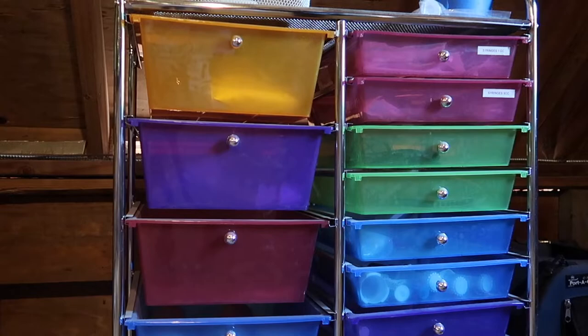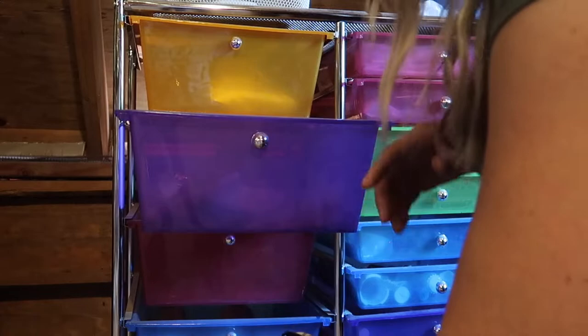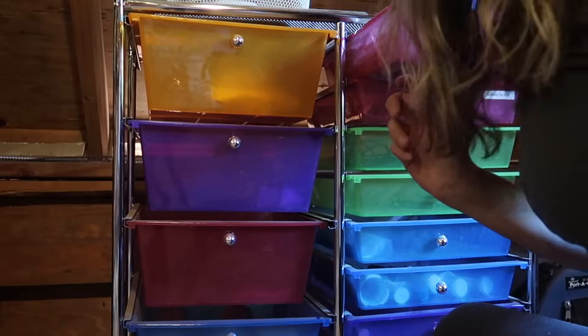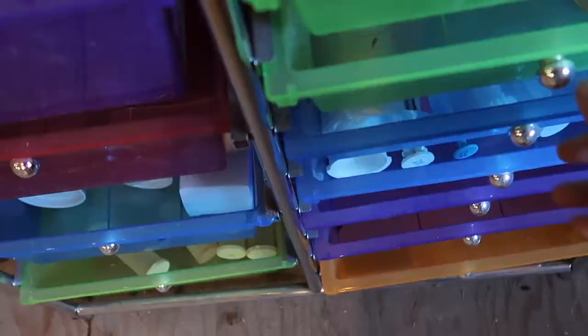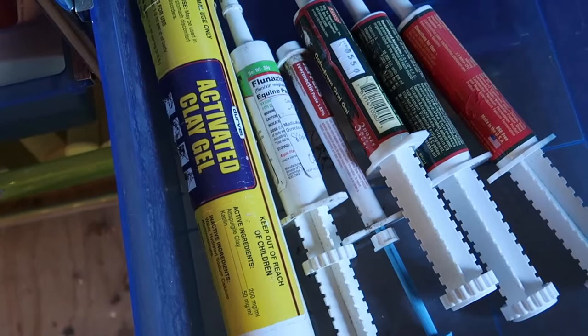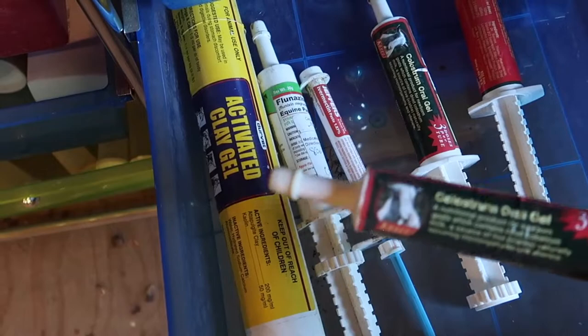Upstairs I keep this little cabinet as well, with some other stuff in here. We have some items for our AI equipment, syringes and needles in all different sizes — especially these little tiny ones for baby goats. We have activated charcoal in case they eat something poisonous, vitamin B gel, and then we have lots of colostrum replacement. And a whole box of syringes.